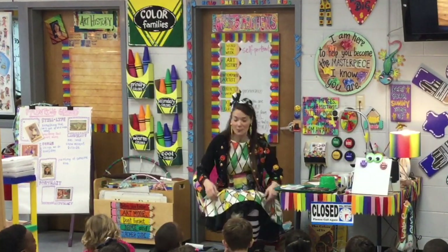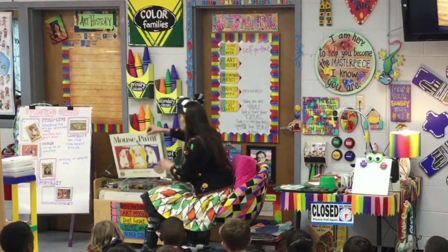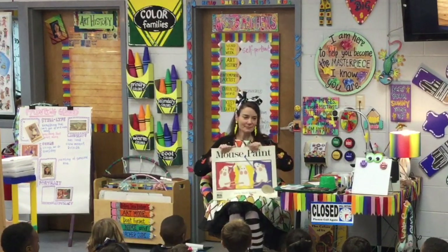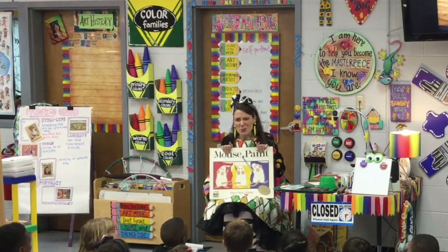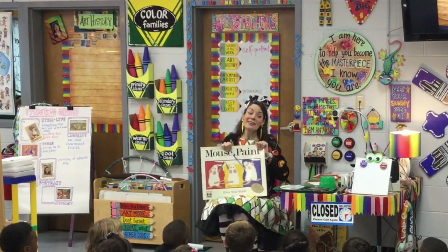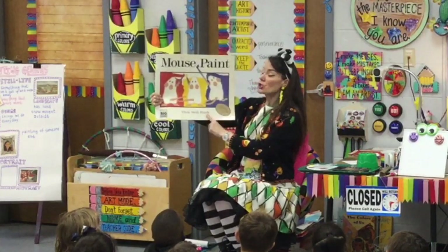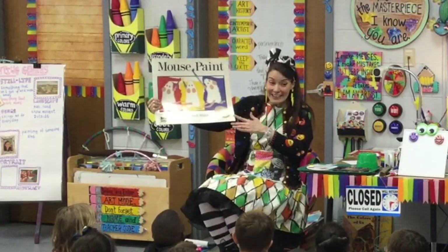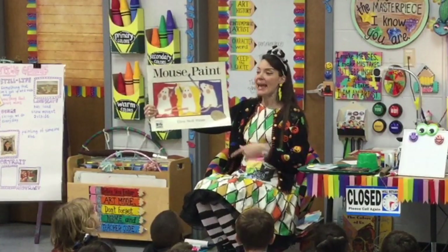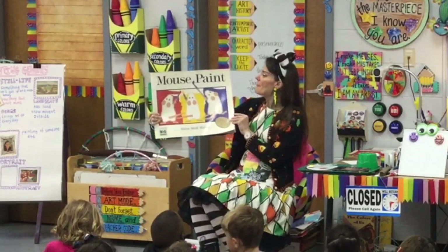Today we're going to start a brand new project. But before we do, I have a book I want to read to you. My book is called Mouse Paint. Can mice really paint? I don't know — I think we should find out. This book is written by Ellen Stoll Walsh. She wrote the words and she made the pictures. That means she's an author because she wrote the book, and an illustrator because she made the pictures.